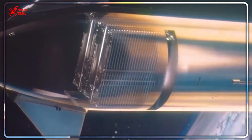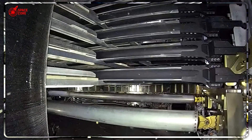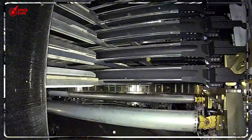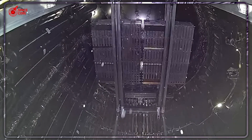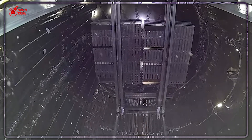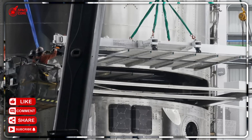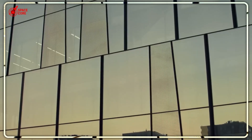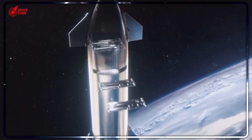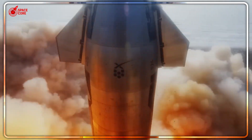When SpaceX assembled that payload door on Earth, every bolt worked perfectly. Every bracket aligned flawlessly. Every sliding mechanism moved like silk. But here's the twist that shocked even veteran engineers: structures built under Earth's gravity don't stay the same shape in space. Think about building a house of cards on a table. Now slowly remove the table entirely. The cards shift — they find new positions. What was perfectly aligned suddenly has gaps where there shouldn't be any.